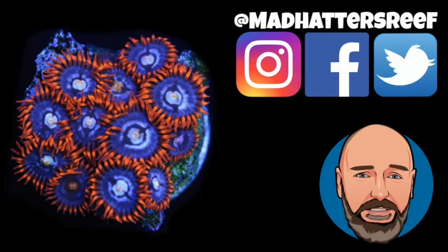That's going to do it for today's video. I want to thank you for joining me — thank you for the support, the likes, and the comments. I will see you next week right here with a brand new video. Don't be sad, because there are plenty of Mad Hatter's Reef videos to go around. Stay salty.